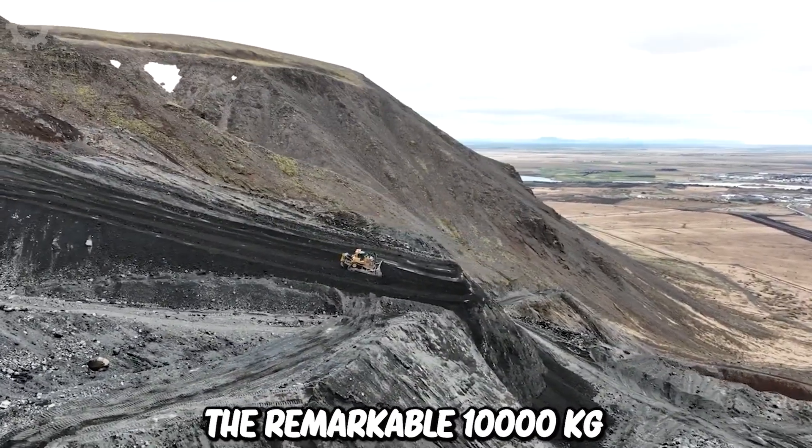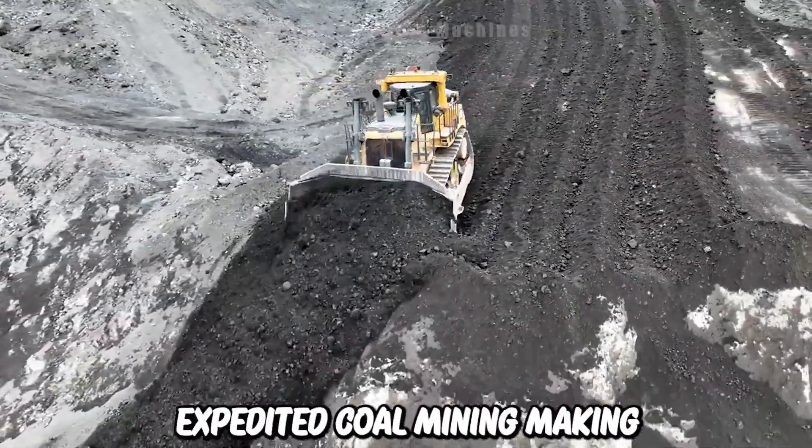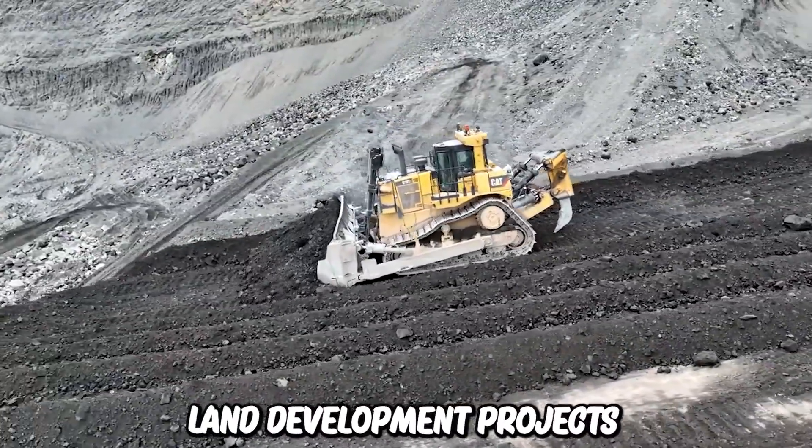The remarkable 10,000 kilogram thrust of the D10 Bulldozer has significantly improved and expedited coal mining, making it an indispensable machine for various coal and land development projects.